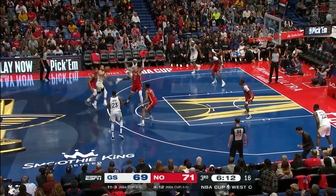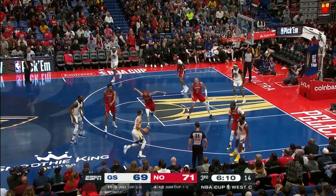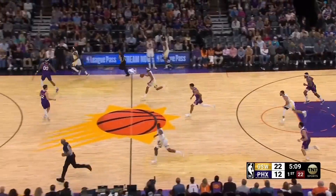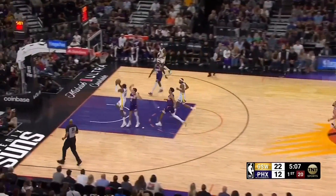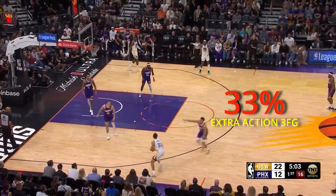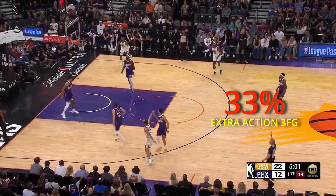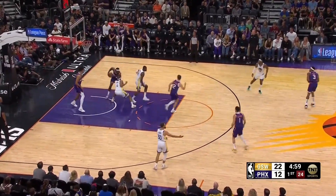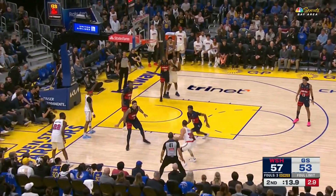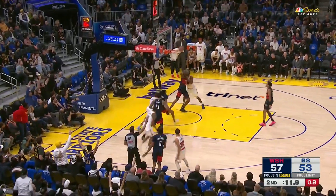Lastly, I tracked shots where the defense forced Steph into an extra action — this could be a pump fake, a step back, a jab step, or any kind of hesitation. He shot 33% on these type of shots, but this only accounted for 3% of his shots. So having the proximity and pressure to force him out of a rhythm shot is always the best measure against Steph Curry — and you don't just want to fly by and leave him open. You want to stay in proximity to make a second effort to contest the shot as well.